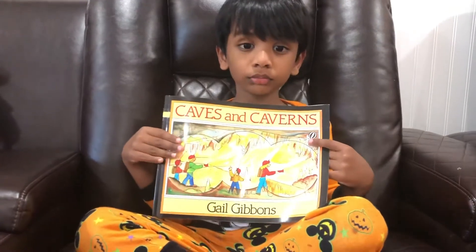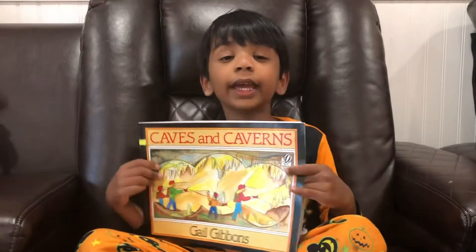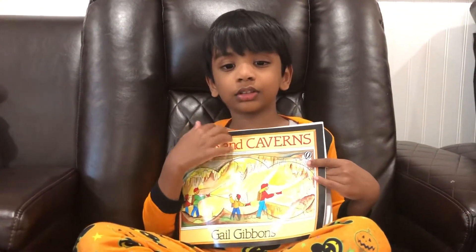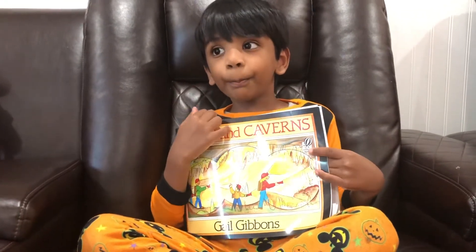That's interesting. May I know what can I learn in this book, sweetie? Yes. Go ahead. Caves and caverns — you can learn about all the caves and caverns. Okay, can you tell me what is one interesting cave that you learned and what are the formations that you learned?